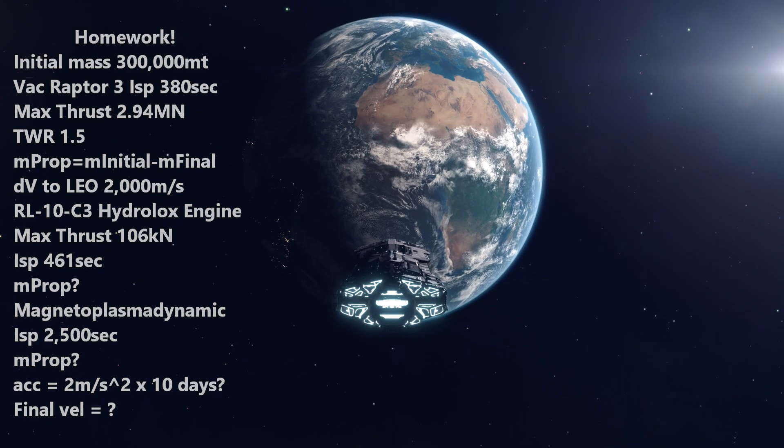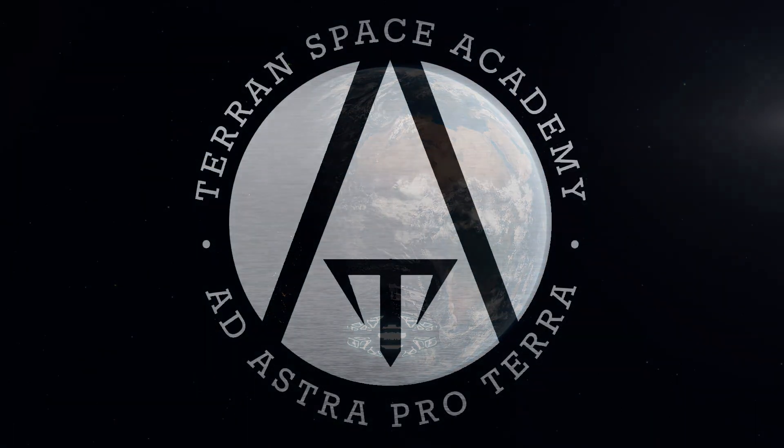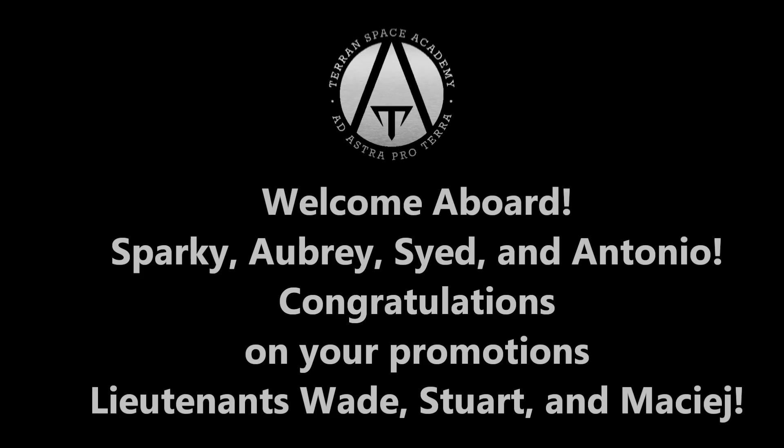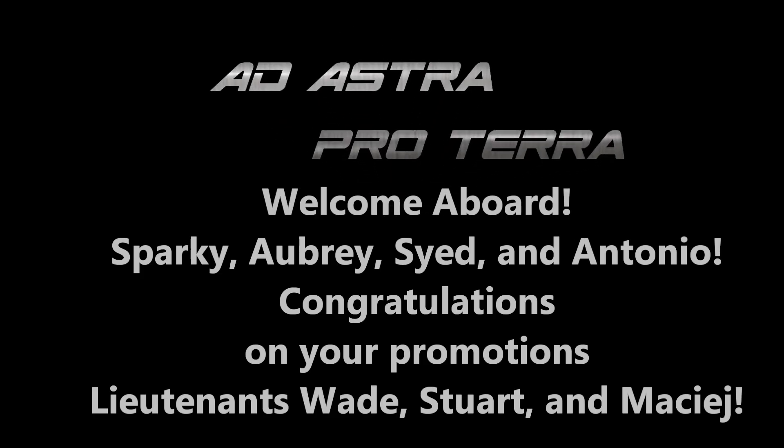We'll have the answers to these questions in our next lesson, and I look forward to your thoughts and calculations. Until then, stay safe. Ad Astra Proterra.